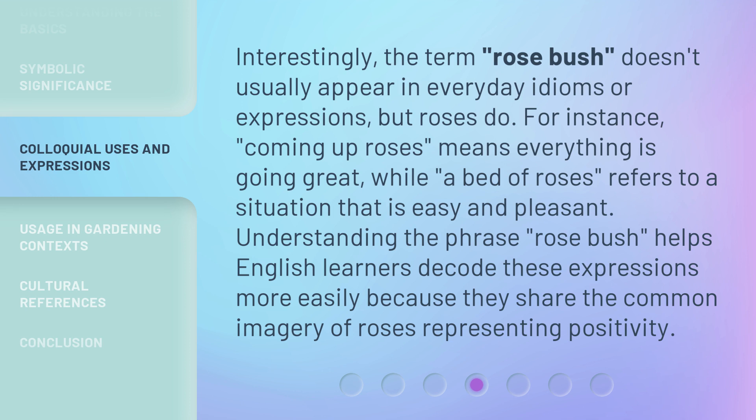Understanding the phrase rosebush helps English learners decode these expressions more easily, because they share the common imagery of roses representing positivity.